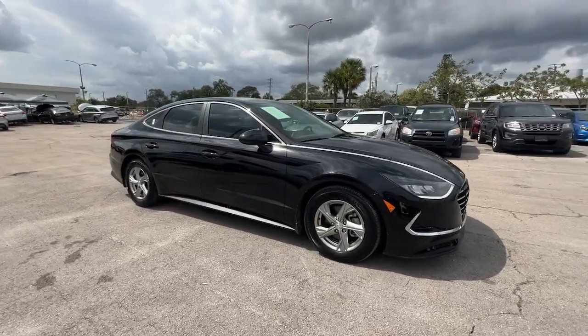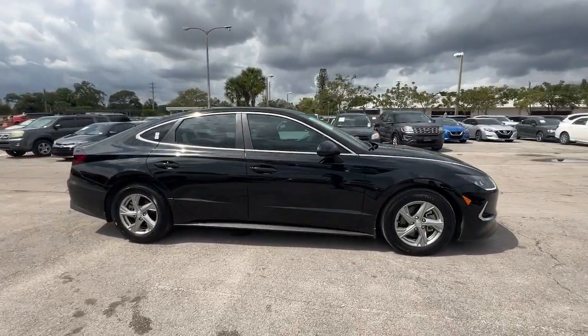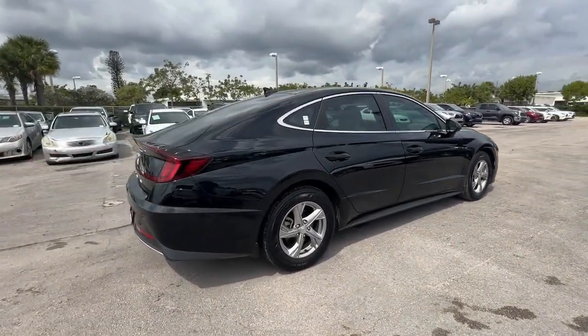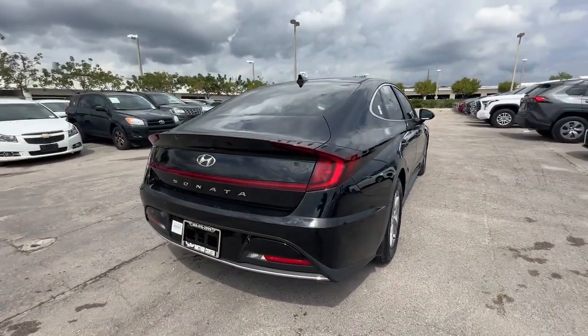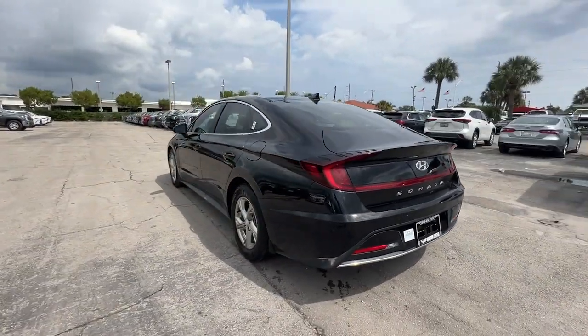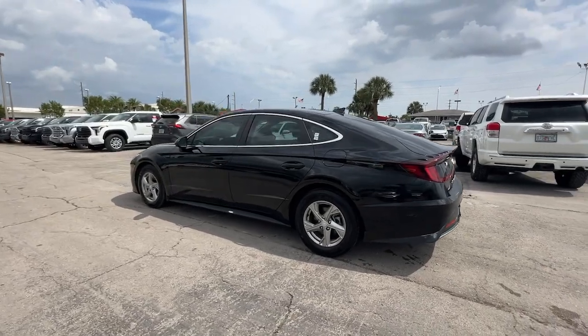Hop into the 2021 Hyundai Sonata. With less than 25,000 miles on the odometer, this vehicle stands out from the rest. Whether you're commuting or cruising country roads, this smooth and spacious Sonata makes travel a treat.